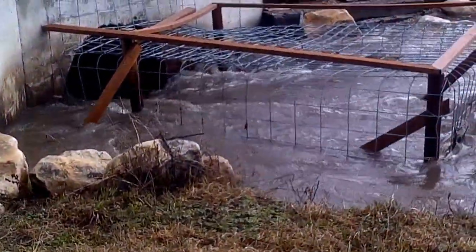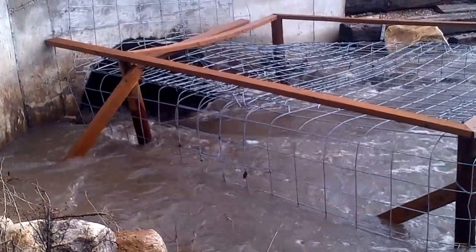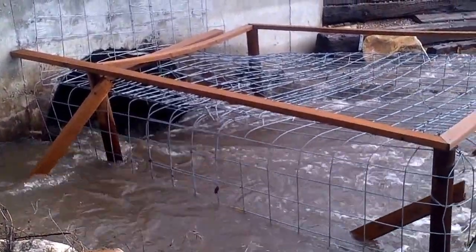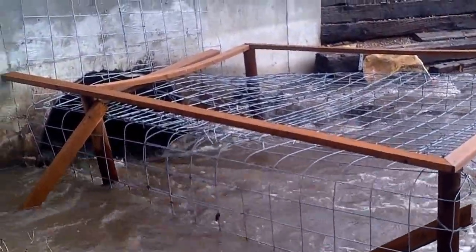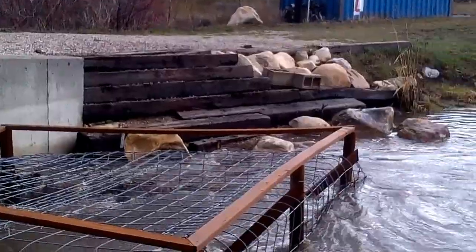This is the Beaver Deceiver installed by Watershed Guardians and the Beebe family two years ago. Previous to that, this bridge had washed out multiple times.